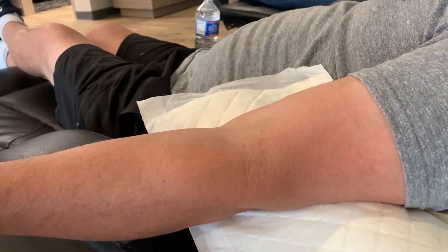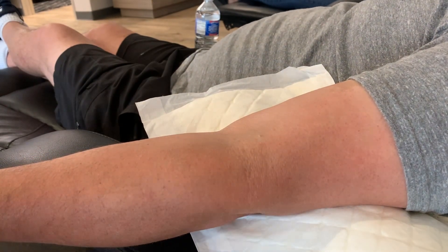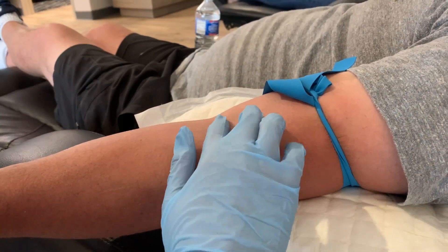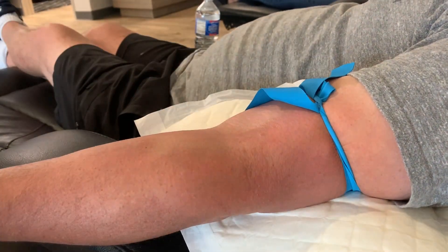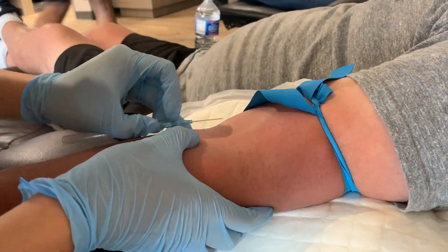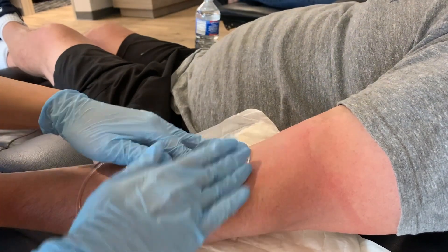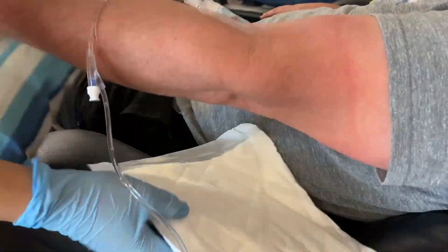Now it's time to start the IV. This amazing client didn't mind me recording his arm as I start his IV. I clean my hands, put on the tourniquet and gloves, and palpate for a good vein on his antecubital site. Once I find the right one, I clean it with an alcohol swab, allowing it to dry, then proceed with inserting the IV catheter. Then I connect the primary tubing and seal it off with a tegaderm to prevent their arm from bending — putting a pillow underneath their arm helps too.